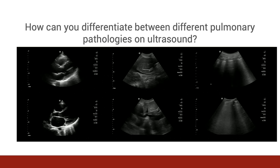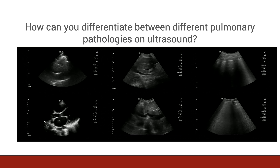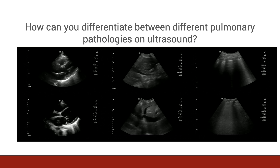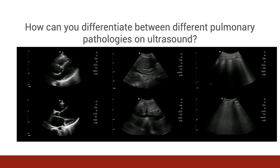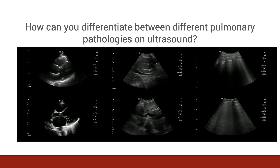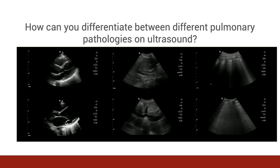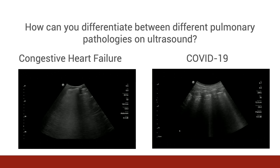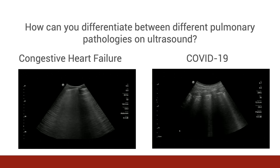So how can you differentiate between different pulmonary pathologies on ultrasound? It's important to recognize that the pulmonary findings seen in COVID-19 are nonspecific and can be seen in many other conditions. We can combine pulmonary ultrasound with bedside cardiac and inferior vena cava views to help distinguish between cardiogenic and non-cardiogenic causes of B-lines. In this example, the upper images correlate with a patient with COVID-19, whereas the lower images show a decreased ejection fraction, a plethoric IVC, and multiple B-lines consistent with decompensated CHF. B-lines due to decompensated CHF tend to be homogeneous and arise from an intact pleural line, compared to B-lines seen in COVID-19, which tend to be asymmetric, interspersed with normal lung, and arising from an abnormal pleural line.